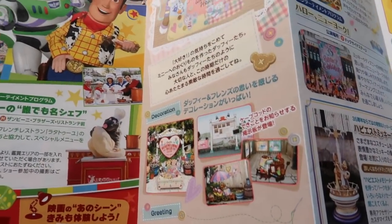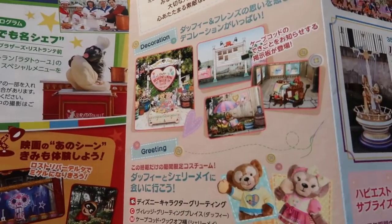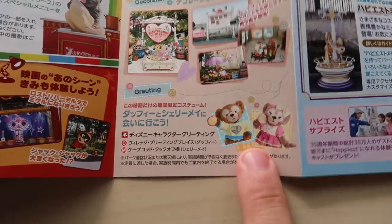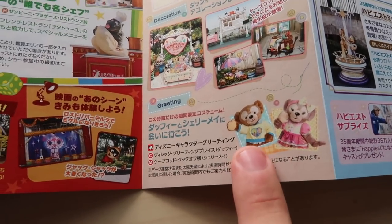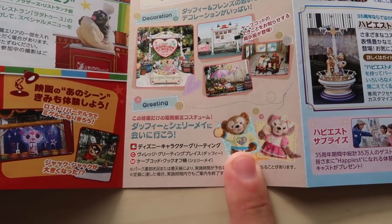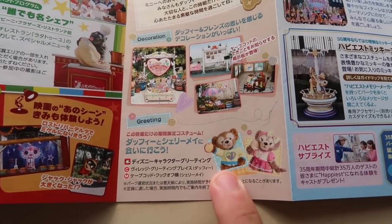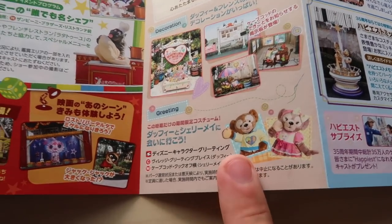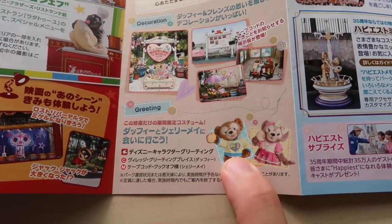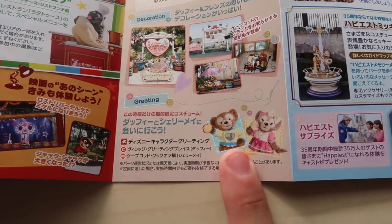We also have Duffy's Heartwarming Days going on right now. In Cape Cod there's a bunch of decorations you can check out, and you can also meet Duffy and Shelly Mae in their Heartwarming Days outfits — both are in Cape Cod. Duffy usually has a really long wait, so if you're keen on it, do that first thing in the morning. I'd grab a fast pass for Tower of Terror since they're doing the special unlimited version with randomized sequences, then go and do the greeting for Duffy. If you rope-drop Duffy, it'll probably still be a good hour wait by the time you get there, if not longer.